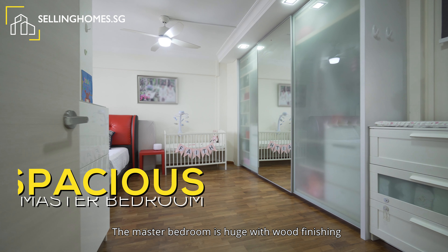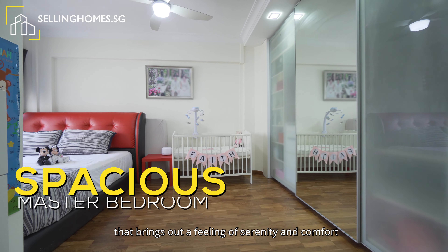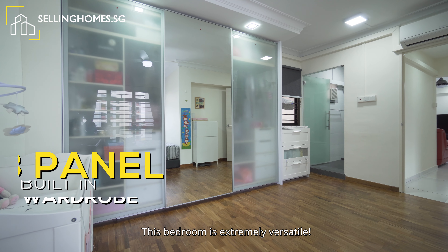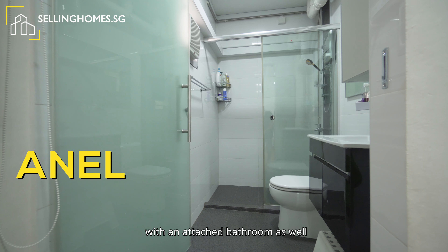The master bedroom is huge with wood finishing that brings out a feeling of serenity and comfort, especially when you come home after a long day of work. This bedroom is extremely versatile — just imagine you can place a walk-in wardrobe in this area with an attached bathroom as well.